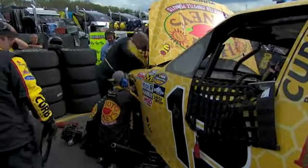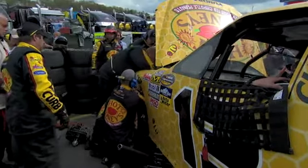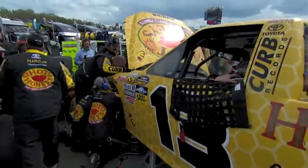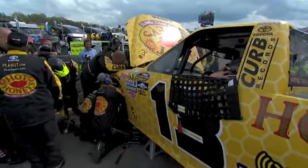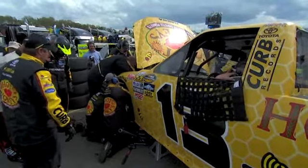Look at this — the left front control arm. It looked like they were up under, they opened the hood, and it was broke on that truck. You can see the spindle, the brake caliper, and the brake rotor. They took all that off so they can replace that upper control arm, but that's pretty much going to end his day.